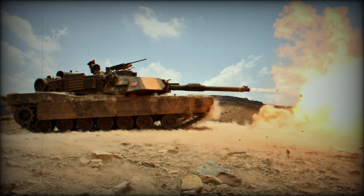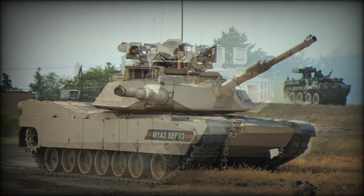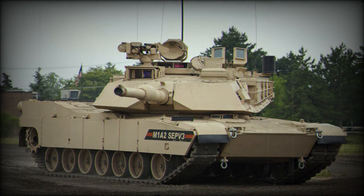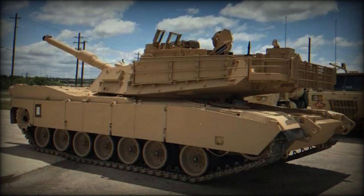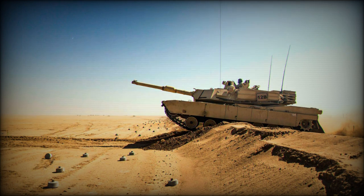The M1A2 Abrams is powered by an Textron Lycoming (now Honeywell) AGT1500 gas turbine engine developing 1,500 horsepower. Essentially it is a modified helicopter engine adapted for use on tanks. It is a multi-fuel engine which can run on any grade of petrol, diesel, aviation fuel, or kerosene. This engine has impressive performance and is compact for its power output, so even though the Abrams is heavy and bulky, it is surprisingly agile — faster than many other tanks with superior cross-country performance. The engine is also remarkably quiet, earning the Abrams the nickname 'Whispering Death.'